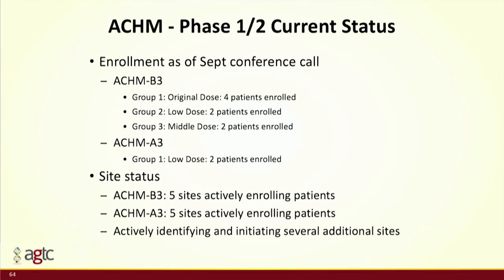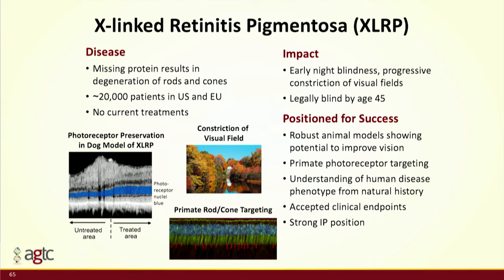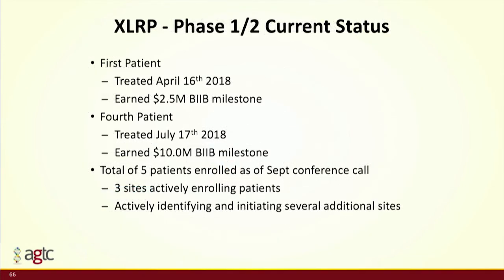As of our September conference call, we had dosed a total of ten patients across the CNGB3 and CNGA3 trials, and our guidance is that we'll be complete with dose escalation in Q1 2019. XLRP is a degenerative disease — unlike XLRS and achromatopsia — so the heart of the trial is wanting to stabilize disease progression. There are about 20,000 patients. We had access to two large animal dog models from the University of Pennsylvania. XLRP is partnered with Biogen, and we've received $12.5 million in milestones as we've brought it into the clinic. As of September, we had dosed five patients, with dose escalation guidance of complete by Q1 2019.